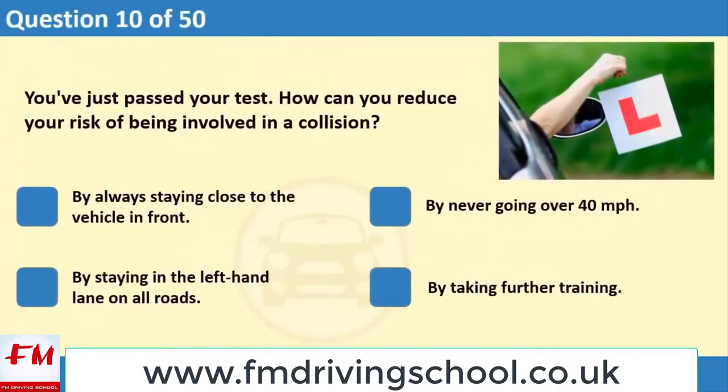You've just passed your test. How can you reduce your risk of being involved in a collision? 1. By always staying close to the vehicle in front. 2. By never going over 40 miles per hour. 3. By staying in the left-hand lane on all roads. 4. By taking further training.